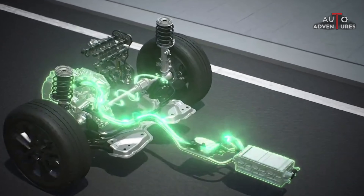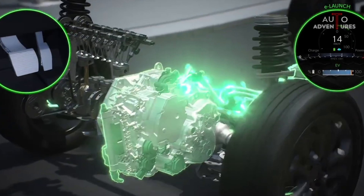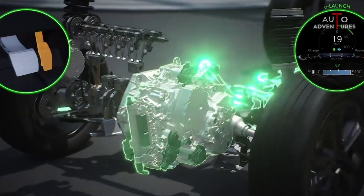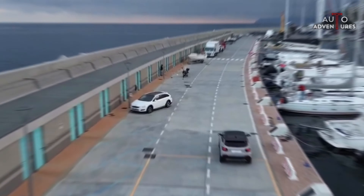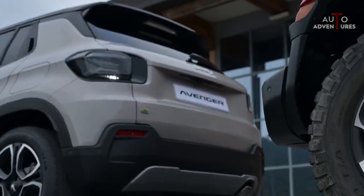The Jeep Avenger has a new generation electric propulsion system which combines a new electric motor and a new battery. Recharging the new Jeep Avenger is extremely simple. Overall, the Jeep Avenger is a strong competitor in its segment. We can say that it is currently unrivaled among electric B-SUVs, with its features for use in camping and nature.